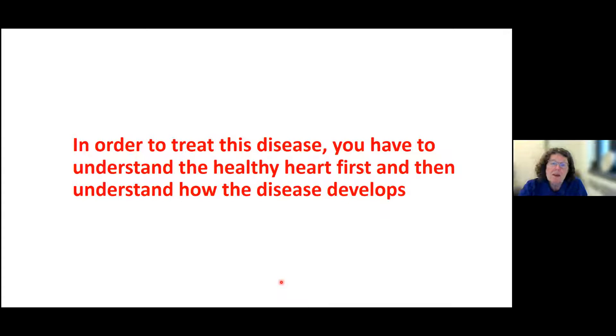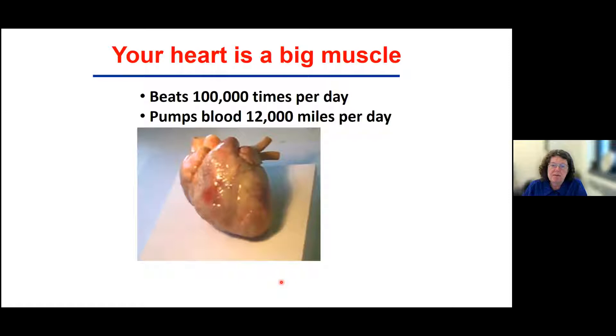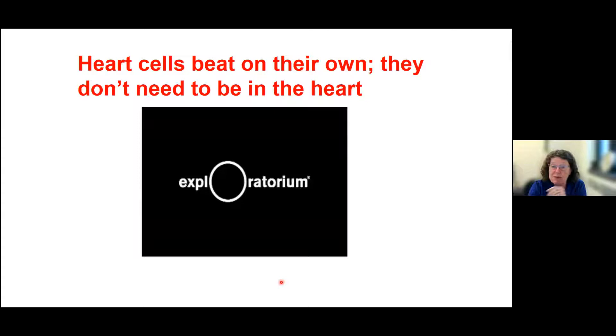In order to treat the disease, you first have to understand the healthy heart and how the disease develops. Your heart is a big muscle that beats 100,000 times a day and pumps blood 12,000 miles per day — it's a really busy organ. Heart cells can be taken out of the heart and put into tissue culture, and they will beat on their own with no stimulus at all. This is a single, beautiful cardiac muscle cell. You may notice something unusual: these heart cells have two nuclei, whereas most cells in your body have one.